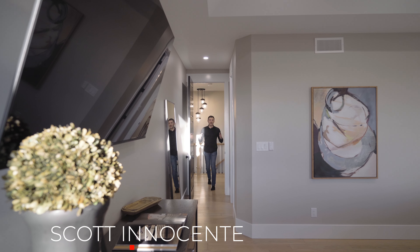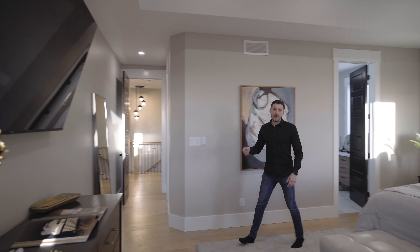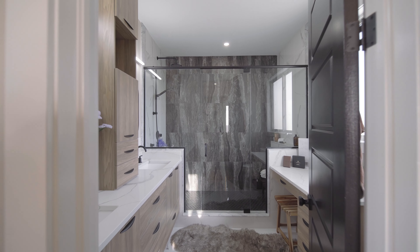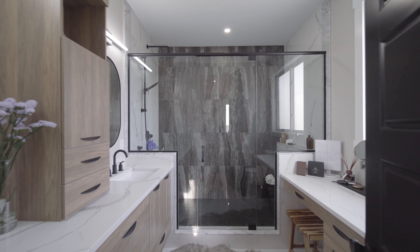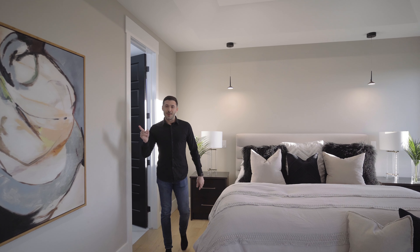Thanks, Chris. So this owner's suite has everything that you would come to expect. You've got the walk-in closet off to the side. You've got the master ensuite with floor-to-ceiling tile shower, double sinks, makeup vanity. Chris, I'll meet you in the basement.